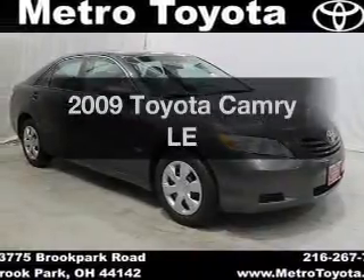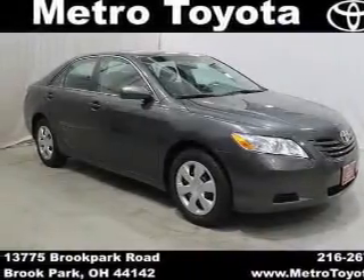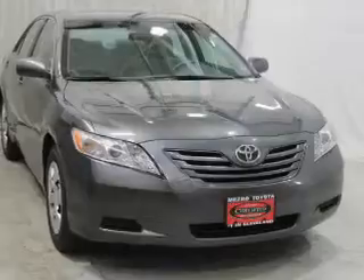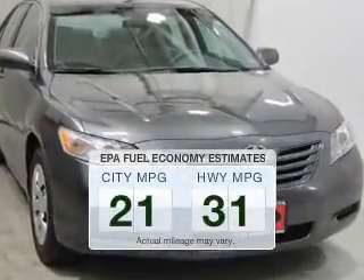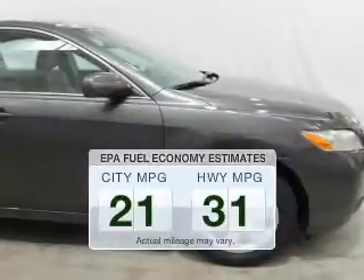Introducing the 2009 Toyota Camry. Travel the roads in style and comfort in this great vehicle. Low emissions and the good fuel economy offered in this vehicle are important to you and to the environment.